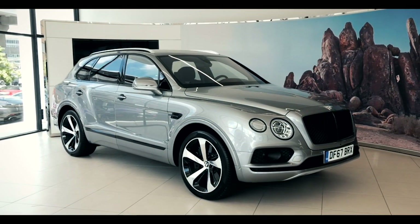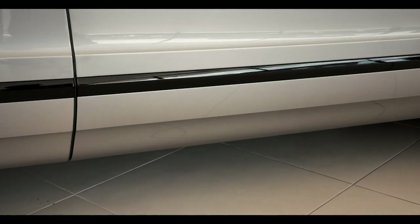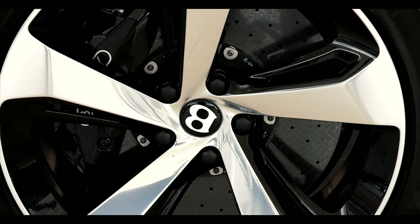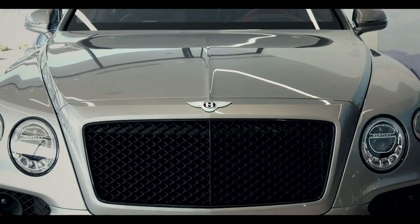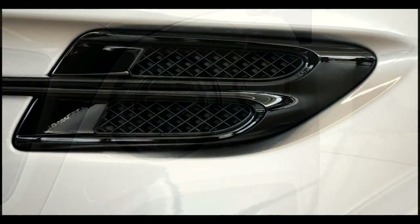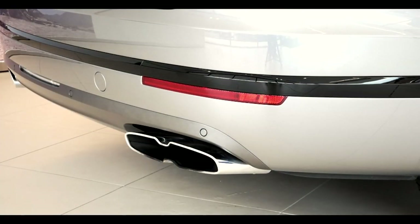To support the Bentayga V8's sporting position, we've made a number of sporting enhancements both on the outside and on the inside of the car. On the outside, you'll see a lot more black wear — a new black gloss front radiator grille, as well as black lines around the side and the back of the car. At the back, you'll also see the very sporting twin quad exhaust tailpipes.